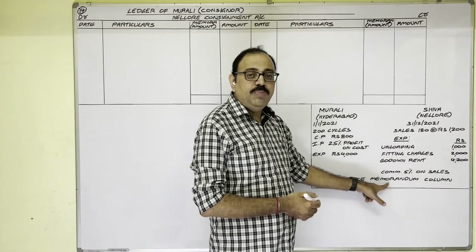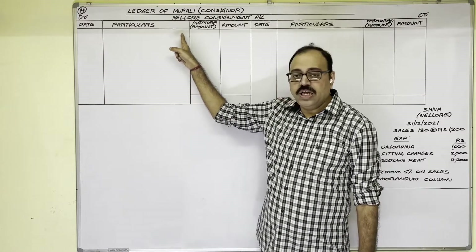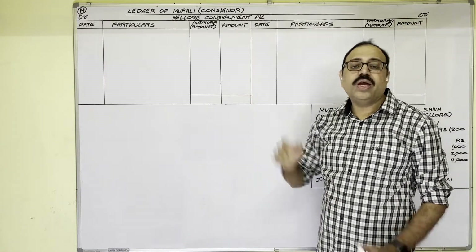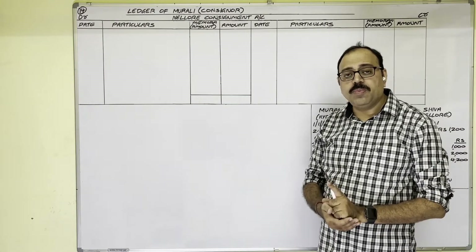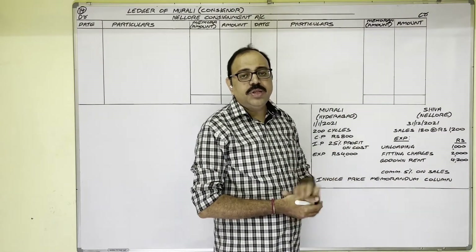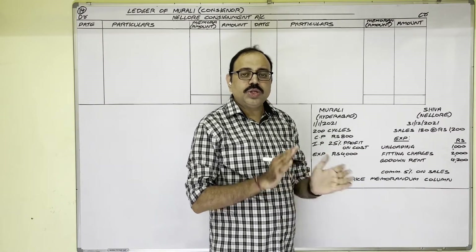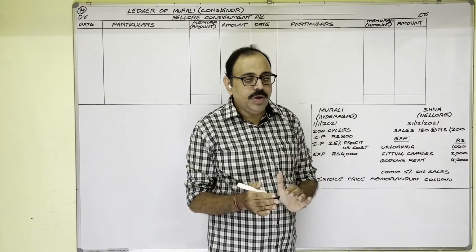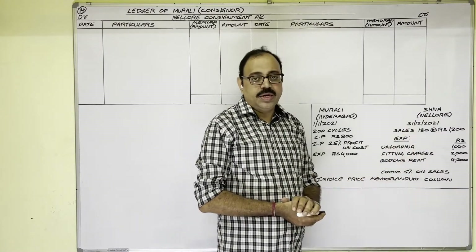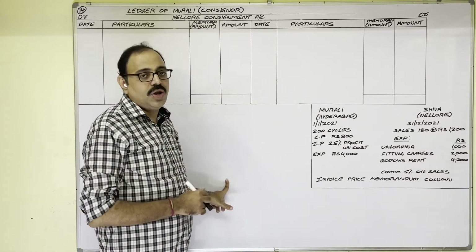This is the new point in this problem. In previous problems when invoice price was given, we used to write Goods Sent on Consignment and the unsold stock value at invoice price, and then do loading adjustments to calculate the correct profit or loss. But in this problem, to show the invoice price details we have to use the memorandum column method. Under this method you will see new columns in the Consignment Account and Goods Sent on Consignment Account — an additional memorandum amount column is added.